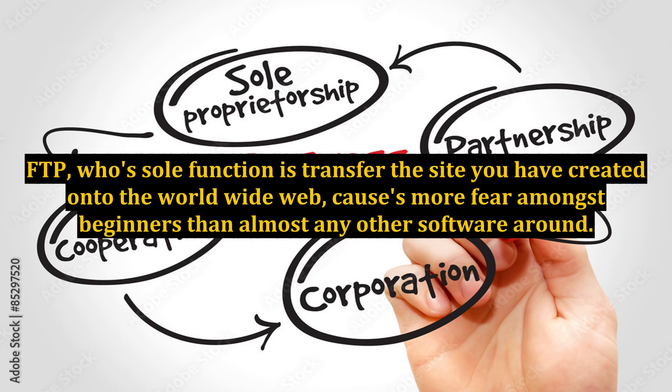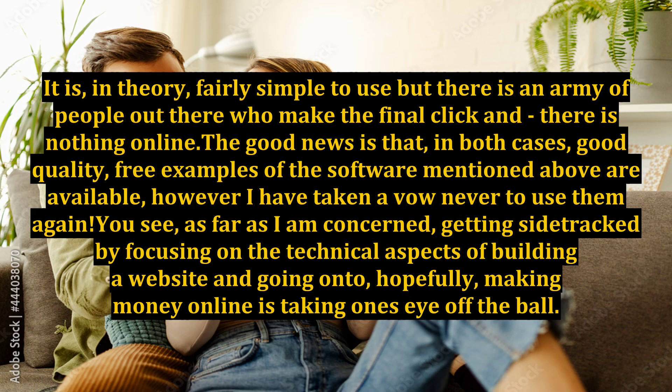FTP, whose sole function is to transfer the site you have created onto the World Wide Web, causes more fear amongst beginners than almost any other software around. It is, in theory, fairly simple to use, but there is an army of people out there who make the final click and find nothing is online. The good news is that, in both cases, good quality, free examples of the software mentioned above are available.